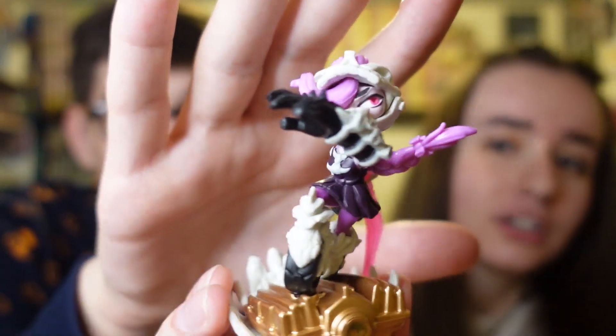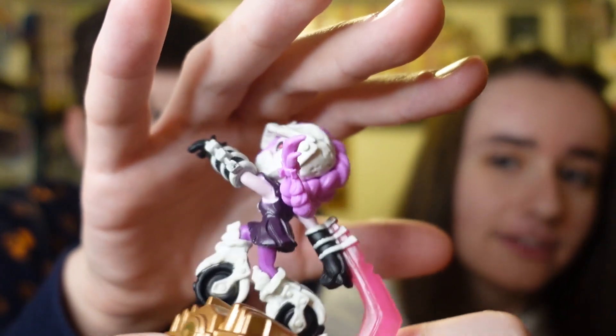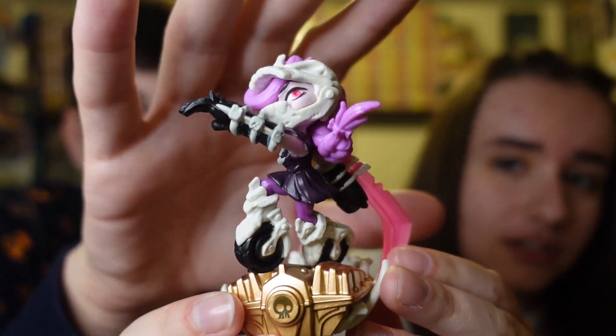We have Bone Bash Roller Brawl. We have her set in box, but we didn't have her out of box. We collect in box and out of box. She's awesome — we put the in-box one on the portal just to play with her, and she is definitely going to be one of my favorites to play with. She looks great. I've heard she's really, really good too.